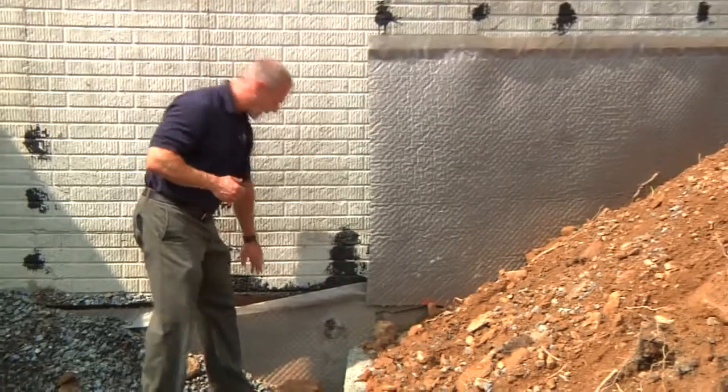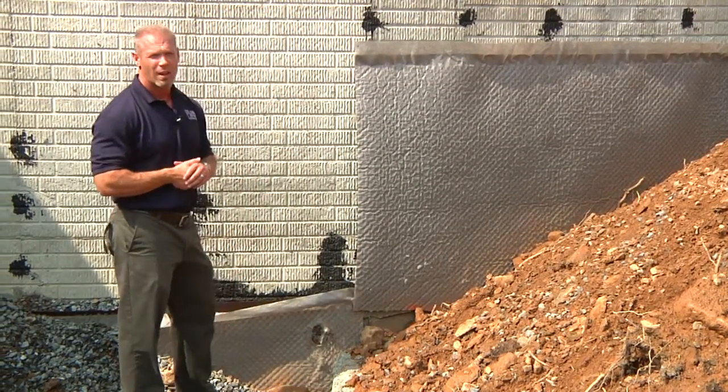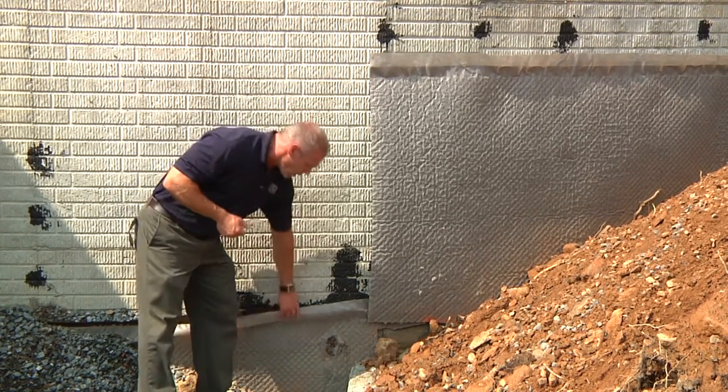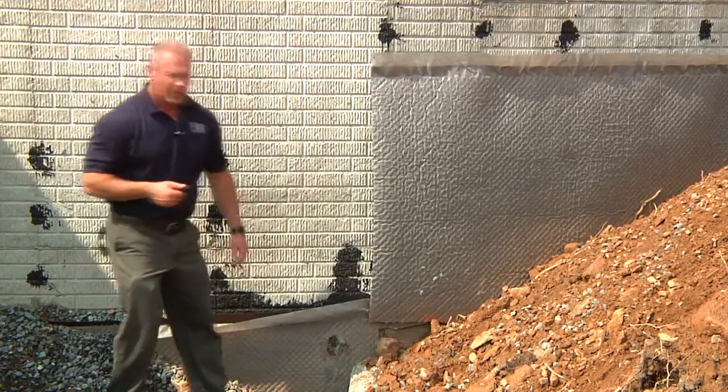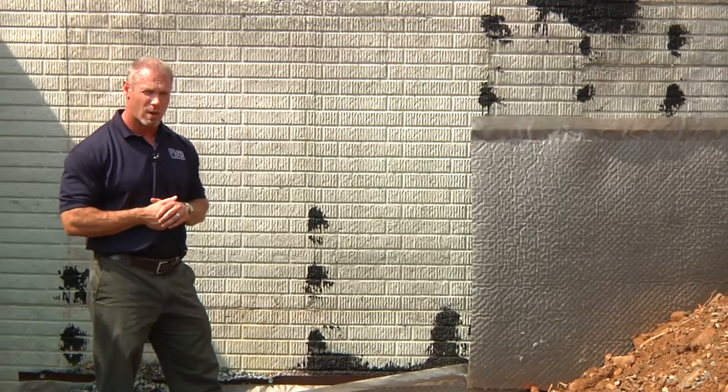If the water were to get through this drain board, it would hit the waterproofing membrane, and if through the waterproofing, it would hit the naturally impervious concrete wall. As a last measure of protection, we put a silt fabric over the entire system, which holds back all the earth and keeps 90% of the water out.